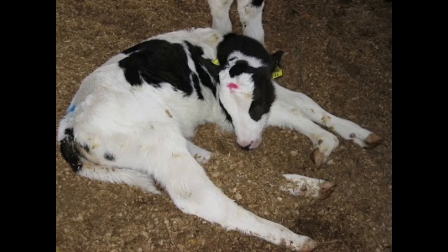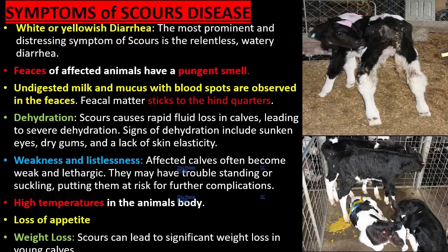Weakness and listlessness are observed in affected calves. Calves may have trouble standing or lack interest in suckling, putting them at risk for further complications. Other signs include high body temperature, loss of appetite, and weight loss.